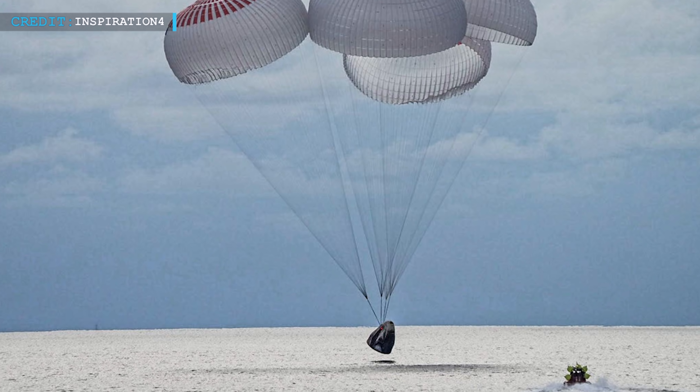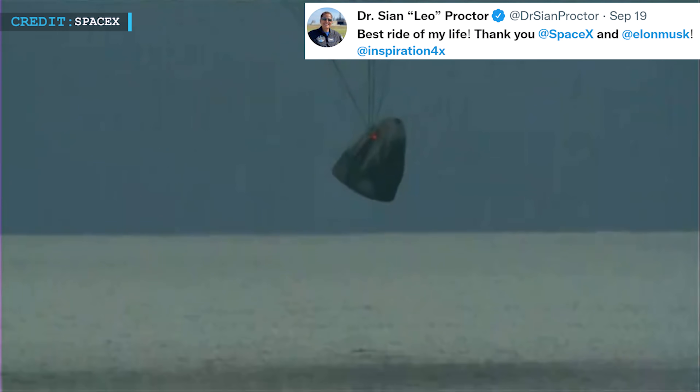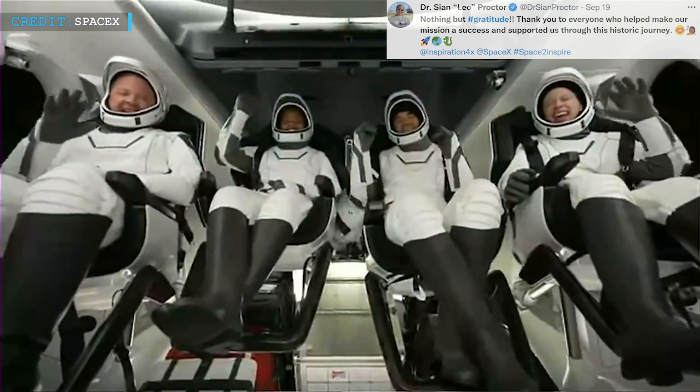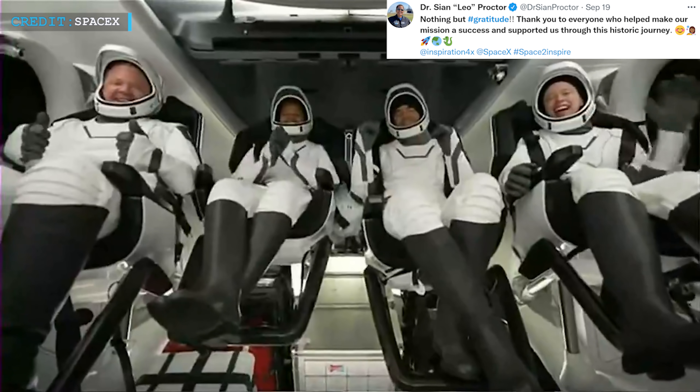As soon as the capsule splashed down, SpaceX recovery vessels headed toward the spacecraft. Jared Isaacman, the commander, stated after landing, 'That was a heck of a ride for us. We're just getting started. Congratulations Inspiration4.' Shan Proctor stated that Inspiration4 was the best ride of her life, and while leaving the capsule she said 'We did it.' In a Dragon splashdown video, Proctor reacted 'Best ride of my life. Thank you SpaceX and Elon Musk, Inspiration4.' She further tweeted on an Inspiration4 video showing the four crew members inside the capsule, stating 'Nothing but gratitude. Thank you to everyone who helped make our mission a success and supported us through this historic journey.'